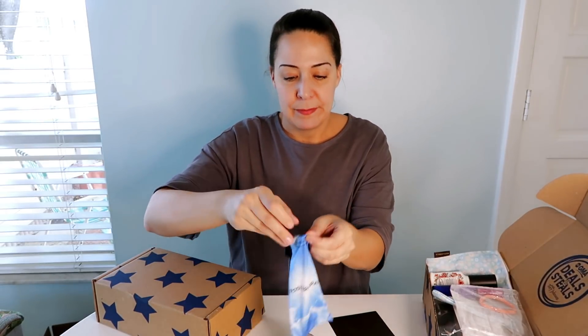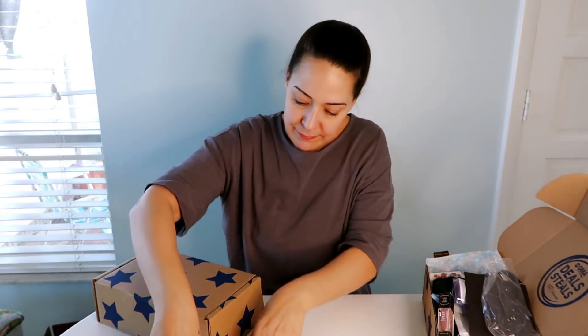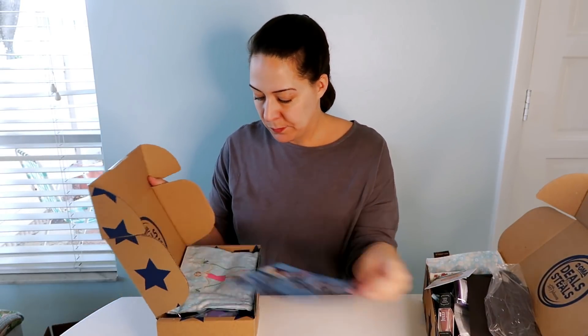Now we're going to open up the second box. My favorite from the first was definitely the sunglasses — we go through sunglasses a lot, especially decent ones. I'm guessing this is the same box, because if not everyone would get a slightly different variation. Looks like the same exact box.